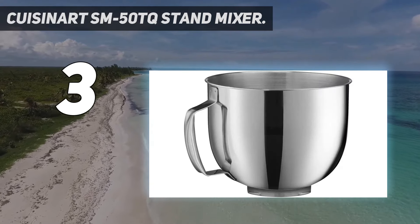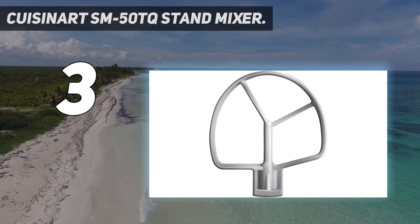Plus, this mixer comes in so many different cool colors, you'll be sure to find the right one for your kitchen.